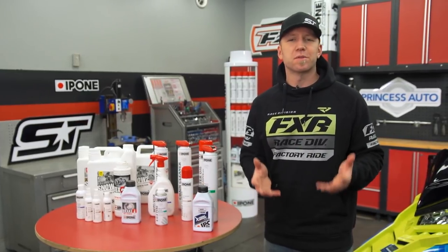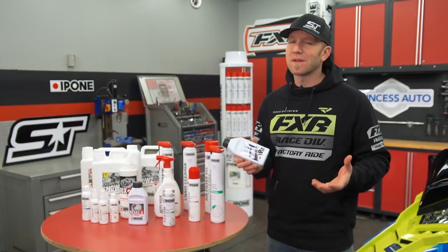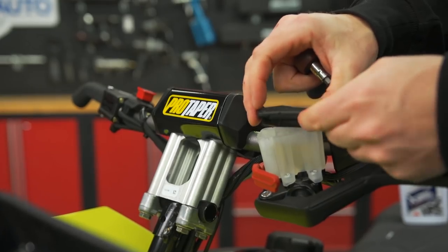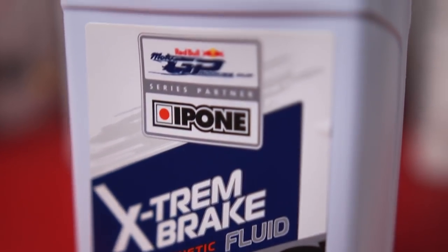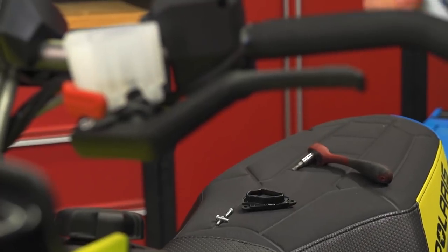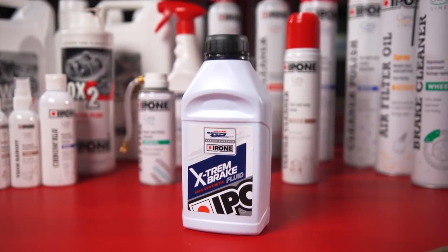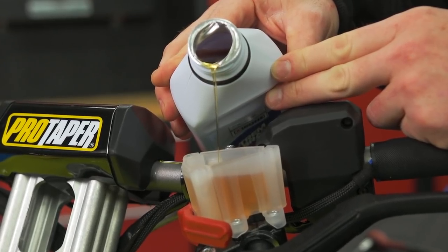One product that'll cover nearly any powersports performance toy is the Extreme Racing Brake Fluid. This is something that sledders hardly ever change out but definitely should do more frequently. The extreme heat cycles of a hydraulic brake system mean the fluid gets subjected to incredible duty cycles, which is hard on any fluid. Ipone designed a 100% synthetic brake fluid with the highest possible boiling point of 204°C or 328°F. Designed for competition use, this brake fluid will deliver superior stopping power.